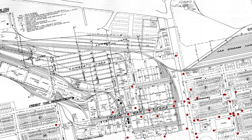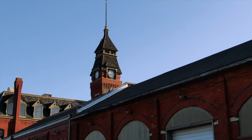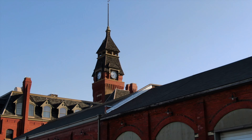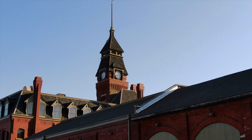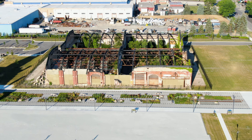He hired African-American porters in need of work, but he paid them starvation wages. They had to rely on tips and endure the scorn of racist passengers. He created a beautiful town, but he charged exorbitant rents, posted demeaning rules, and allowed for no town government. The company ran the show, and Pullman's spies invaded employees' privacy.